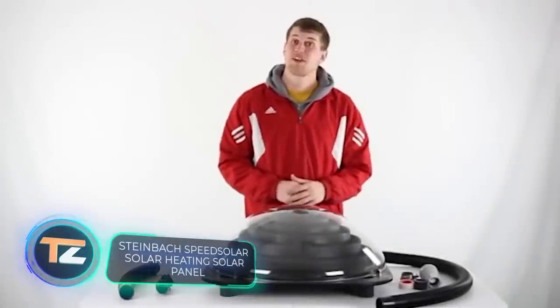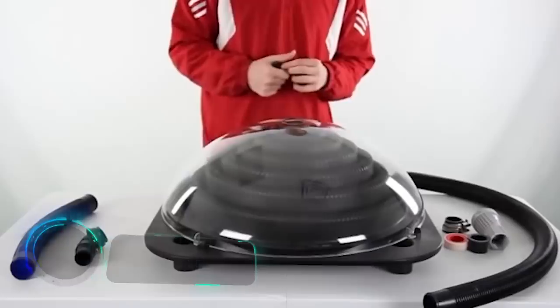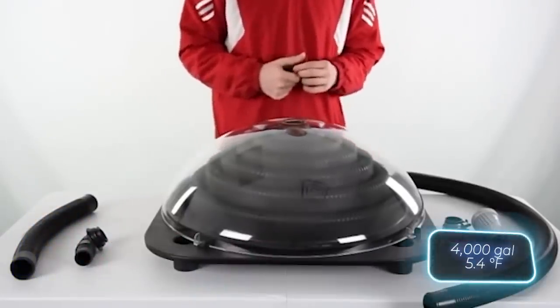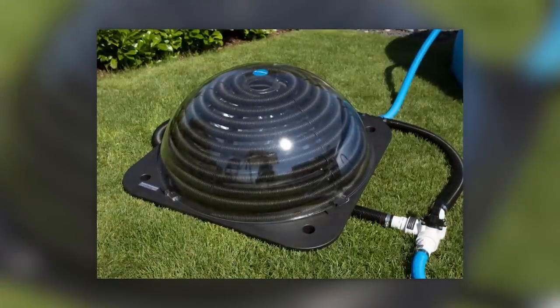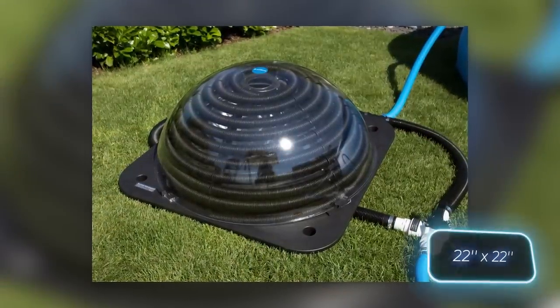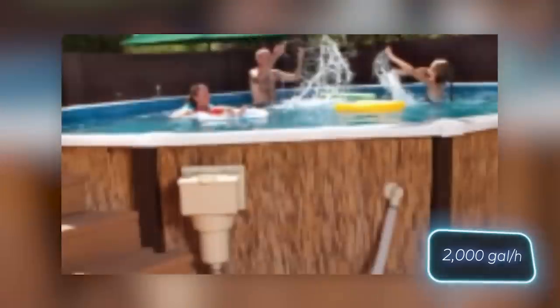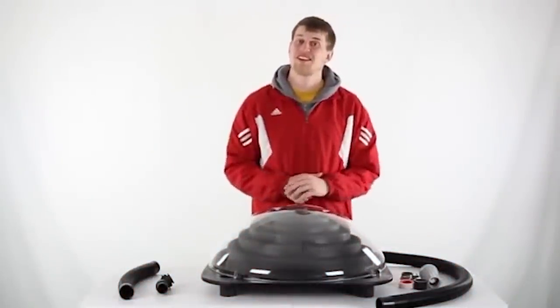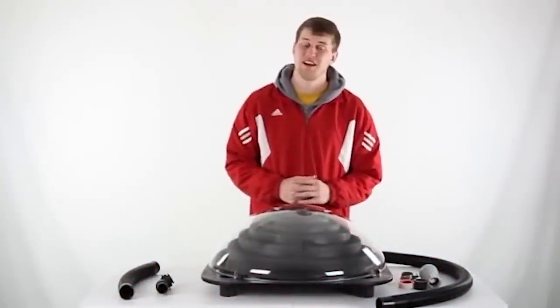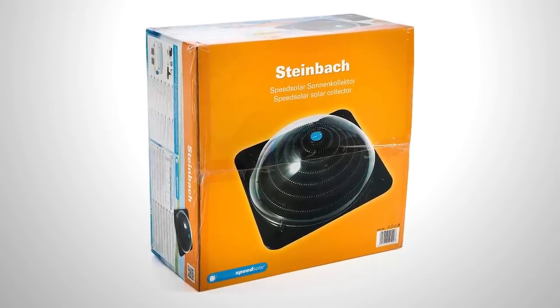Heating a pool with solar power is easy if you have $140 to spare — then it's up to the sun. A 15,000-liter pool will heat up about 3 degrees Celsius extra in 24 hours. Each panel is 55 by 55 centimeters and can be used with salt water, with a capacity of up to 7,500 liters per hour. You will have to remove the panel for winter, and cloudy weather is a limitation — but you can put several units in at once and enjoy free solar energy.